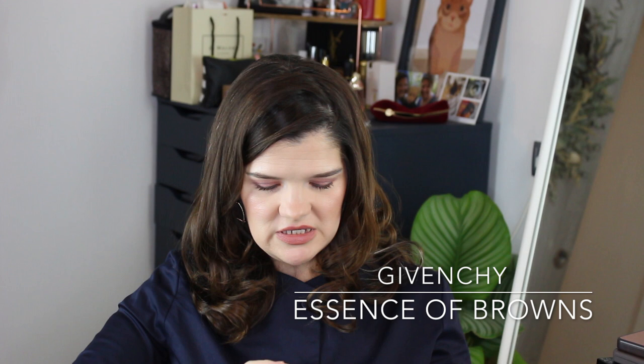I have a Givenchy palette — Le Prismissime Number 02, Essence of Browns — which is a weird name because they are actually quite plummy and purply. It's nine different shadows, all with at least a satin if not a full shimmer. I really really like the look of it and I'm going to give it a try soon — I just got it over Christmas so I haven't tried it out yet.